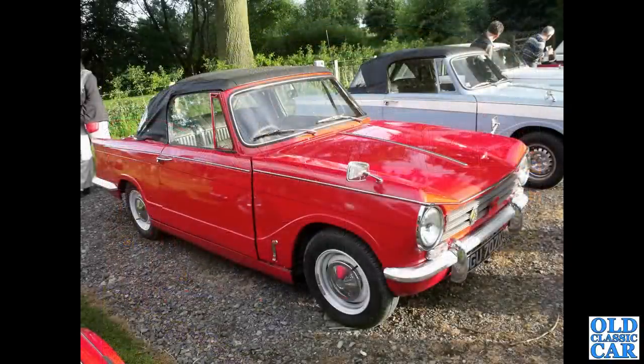There's a very late example of a Triumph Herald 1360 convertible — BL era, just about.